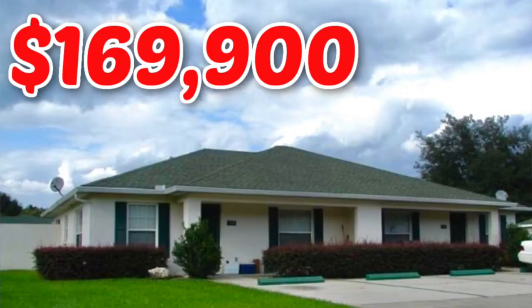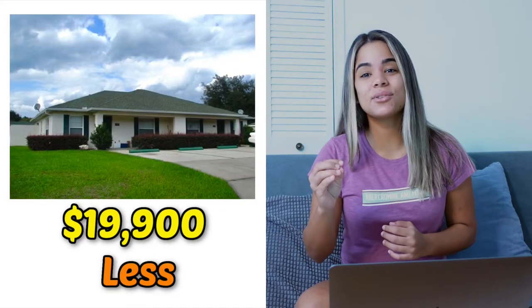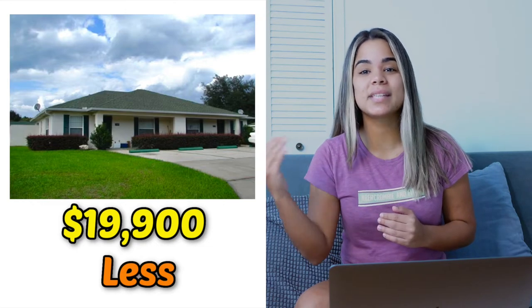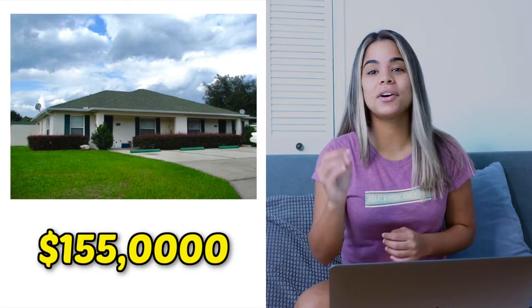So to begin with, the property was first listed for $169,900 and I offered $150,000 for it, which was $19,900 less than what the seller was asking for. After sending my offer, the seller countered my offer at $155,000, which means my offer was rejected and replaced with another one.